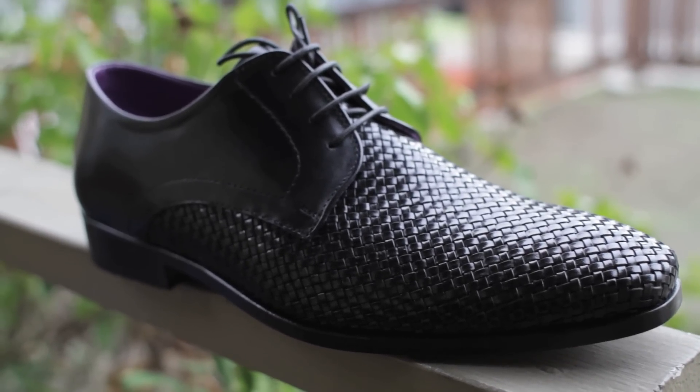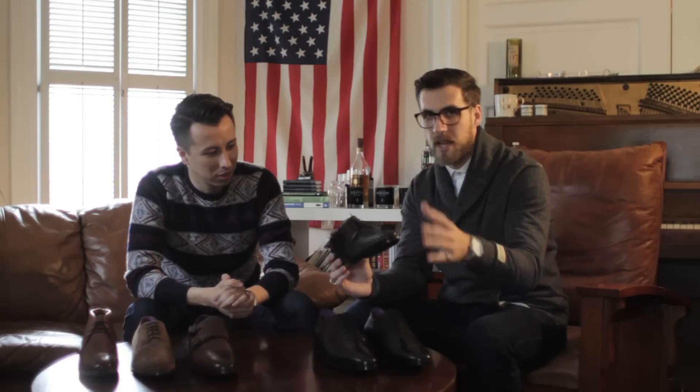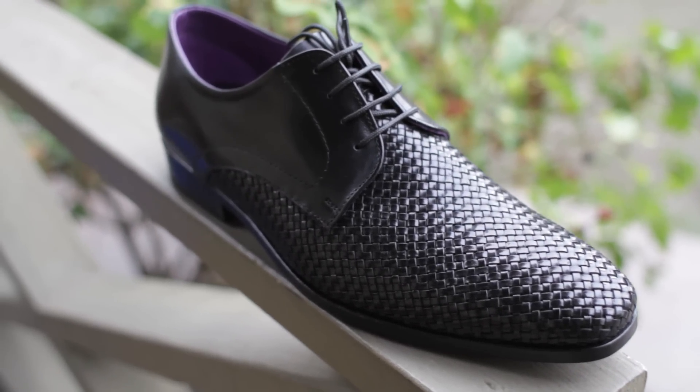Then we have these derbies, which are very fun — a little different, and they're going to make a statement. You can wear these to the office, with a suit, to a wedding, to an event. This is a nice hybrid — still meeting the quota but you're having a little fun with it. It's still dressy enough that no one's going to question it, and you could maybe wear these with jeans too. Because of the woven front it gives it a more relaxed look, but with the style of the shoe and the last, it's still dressy.